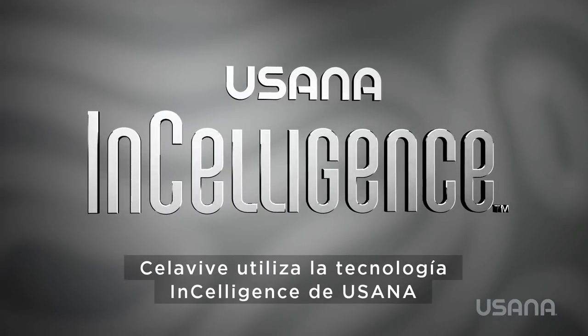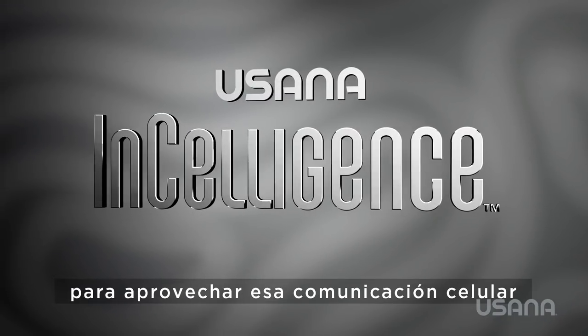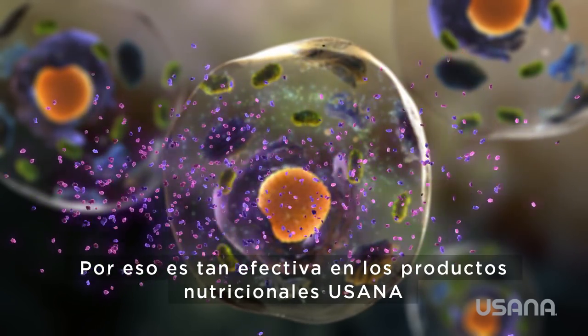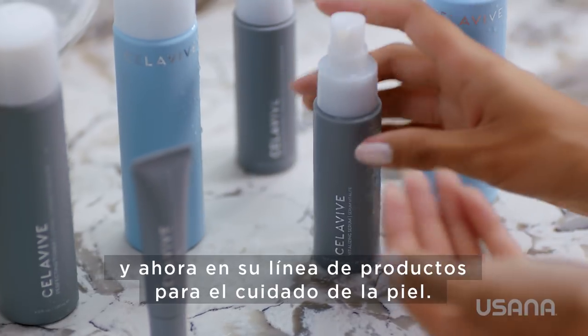Cellevive uses USANA InCelligence technology to tap into that cellular communication, to speak the same language as our cells. That is why it is so effective in USANA's nutritional products and now in its skincare line.